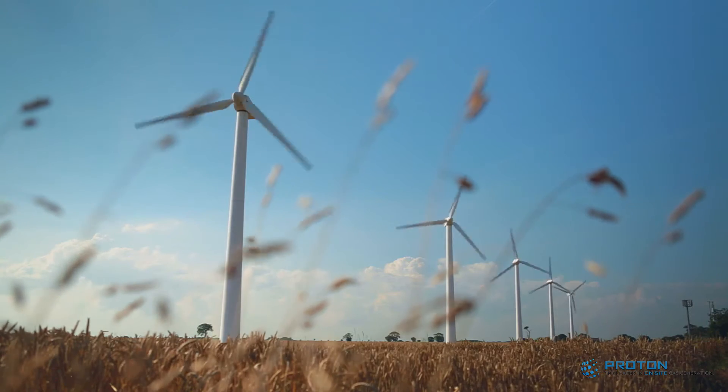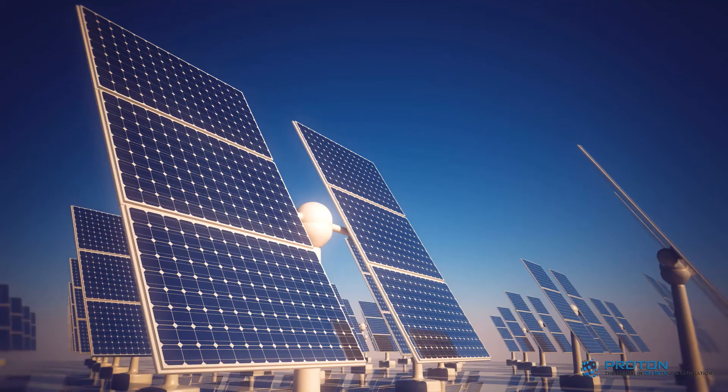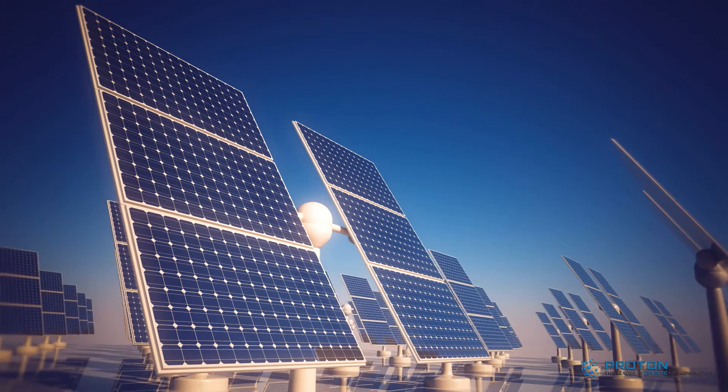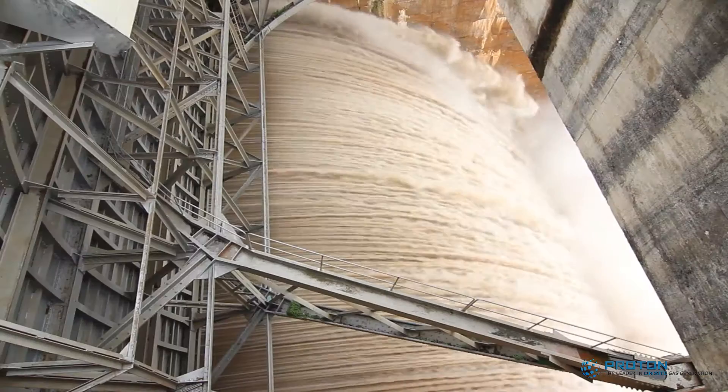As the percentage of renewable energy supply to the electricity grid increases, the ability to match the intermittent supply of energy generated by these renewable resources with demand required becomes increasingly problematic.